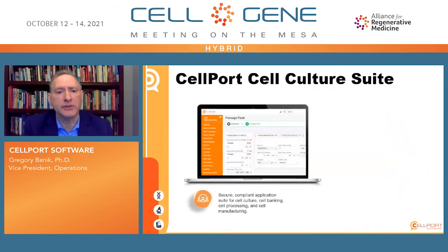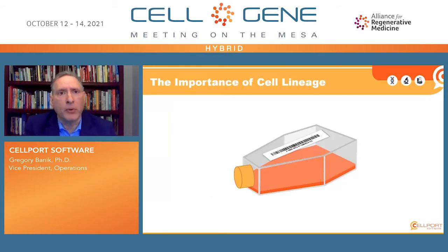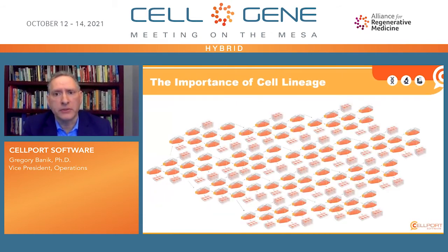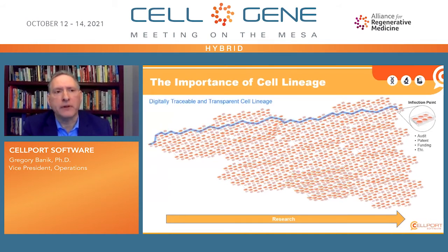The end result is a secure and compliant application suite for cell culture, cell banking, cell processing, and cell manufacturing that reduces errors, increases reproducibility, and provides full audit-ready traceability. With traceability in mind, the importance of cell lineage is underscored. Whether you're looking at lineage over days, weeks, months, or a year, at some point you'll reach an inflection point — whether that's an audit, a patent event, or a funding event — and you'll need to trace back that lineage. Having everything in a digital environment allows for fully digitally traceable and transparent cell lineage.